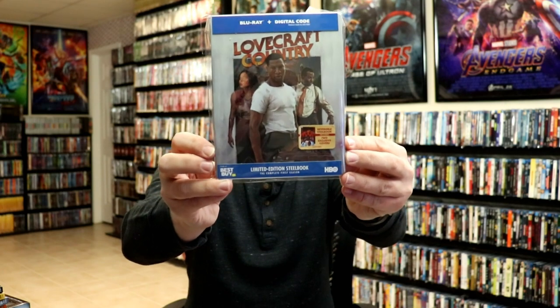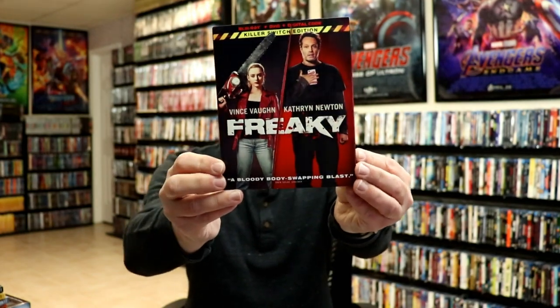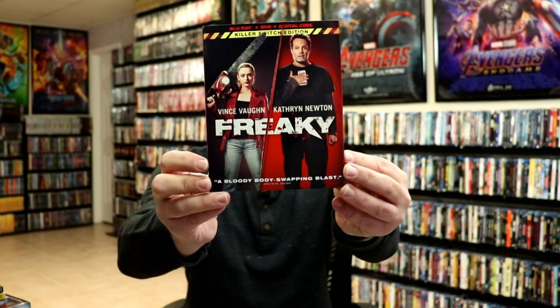Another steelbook I got is Lovecraft Country: The Complete First Season — really nice looking steelbook. I did an unboxing of this. I watched the complete first season; it started out pretty good, had some slow moments but overall it was a really good TV show. I also got Freaky — really nice slipcover. I watched this one and really enjoyed it. It's kind of a take on Freaky Friday but I definitely recommend you check it out.